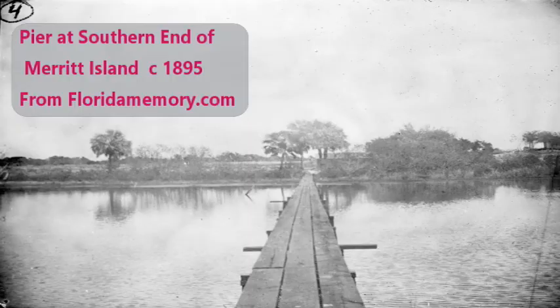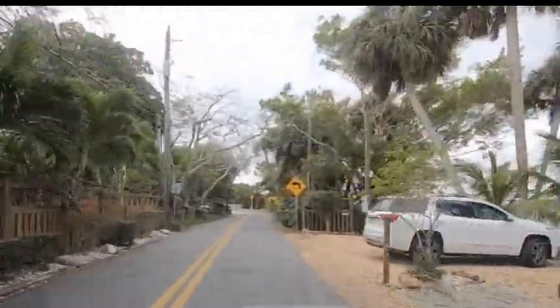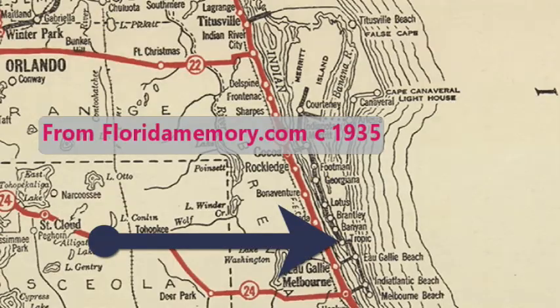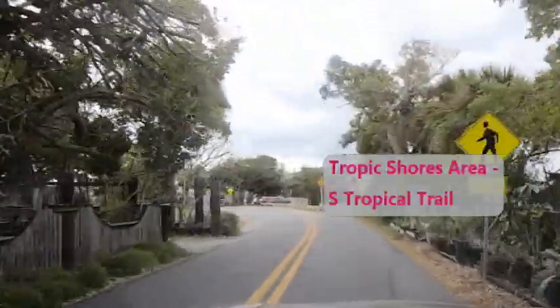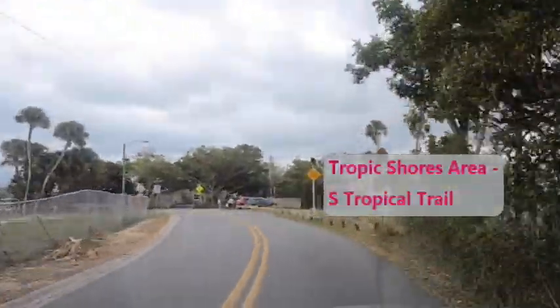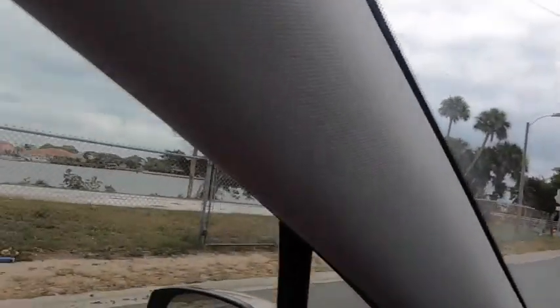We are coming up to the very tip — this is the very southernmost tip of Merritt Island. I don't even know how many feet narrow it is, but it's extremely narrow. Here is the southernmost tip.